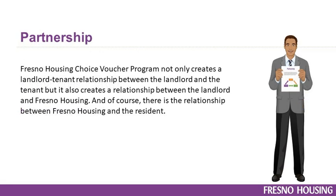The Fresno Housing Choice Voucher Program not only creates a landlord-tenant relationship between the landlord and the tenant, but it also creates a relationship between the landlord and Fresno Housing, and of course there is the relationship between Fresno Housing and the resident.